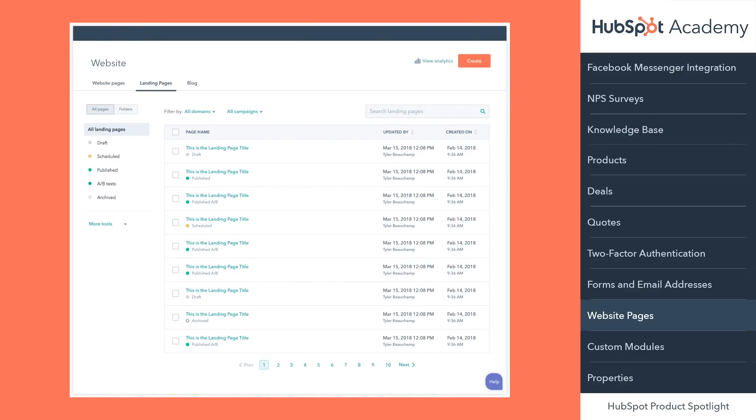Throughout the course of your day, it's likely that you're creating and editing a lot of content across your website, your blog, and landing pages. But remembering the exact page and then going to find it can be a hassle — until now. Today, we've combined the dashboards for website pages, landing pages, and blog into one unified location that features three tabs. In addition, we've sped up the process of finding the page that you want, making your day just a bit easier.